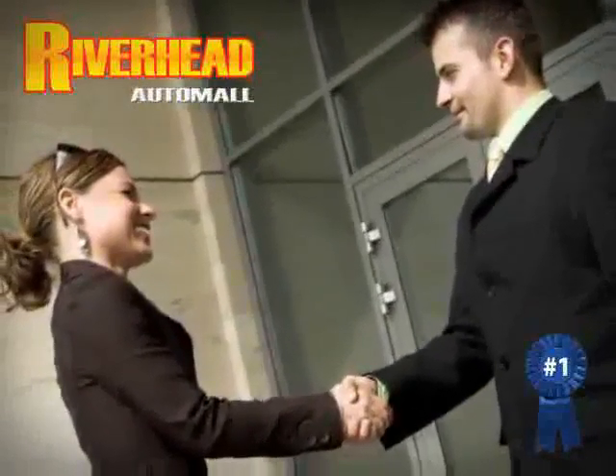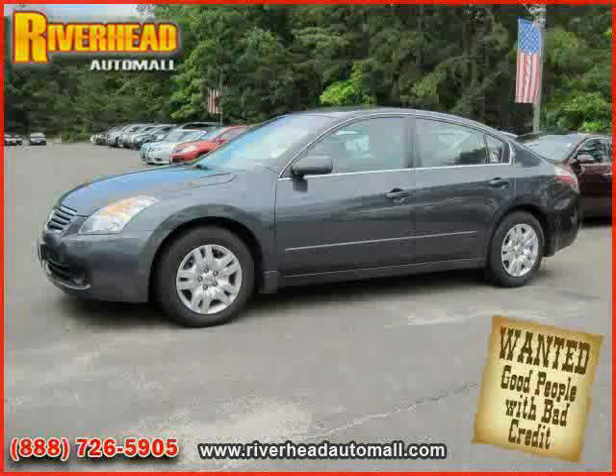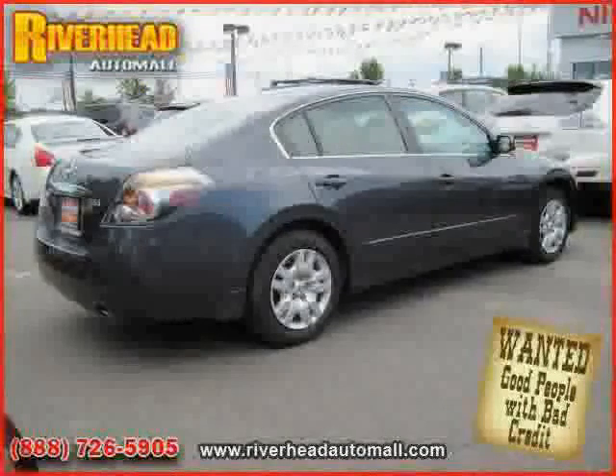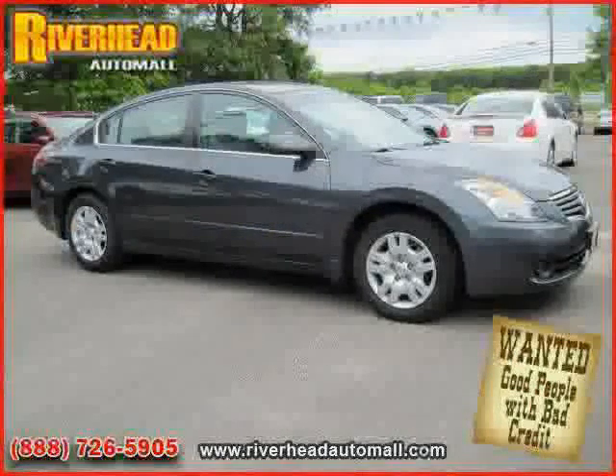Great savings are available on vehicles like this 2009 Nissan Altima, equipped with cloth interior, power door locks, air conditioning, driver and passenger side airbag, four wheel anti-lock brakes, rear head airbag, and front wheel drive.